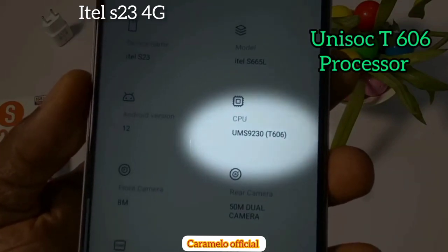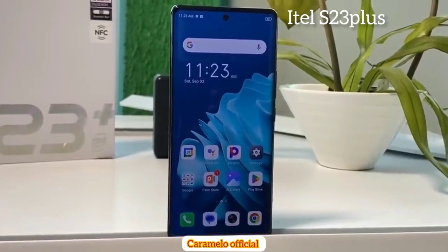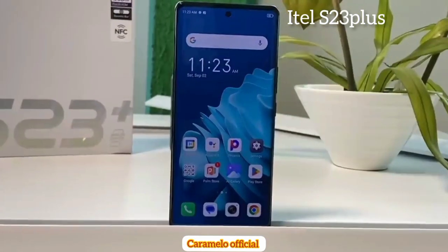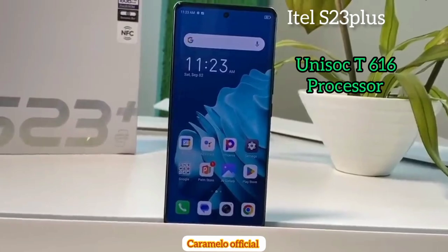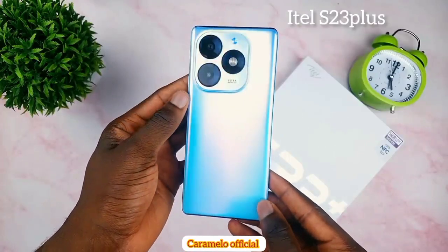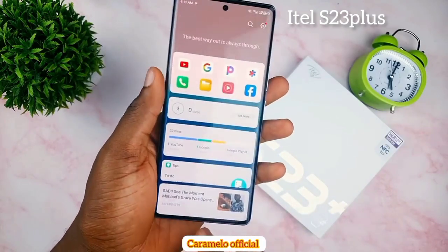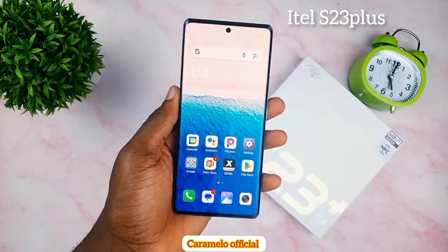Another difference: the itel S23 4G comes with the Unisoc T606 processor, while the itel S23 Plus comes with the Unisoc T616 processor. The T616 processor tends to be faster than the T606 processor found in the itel S23 4G.